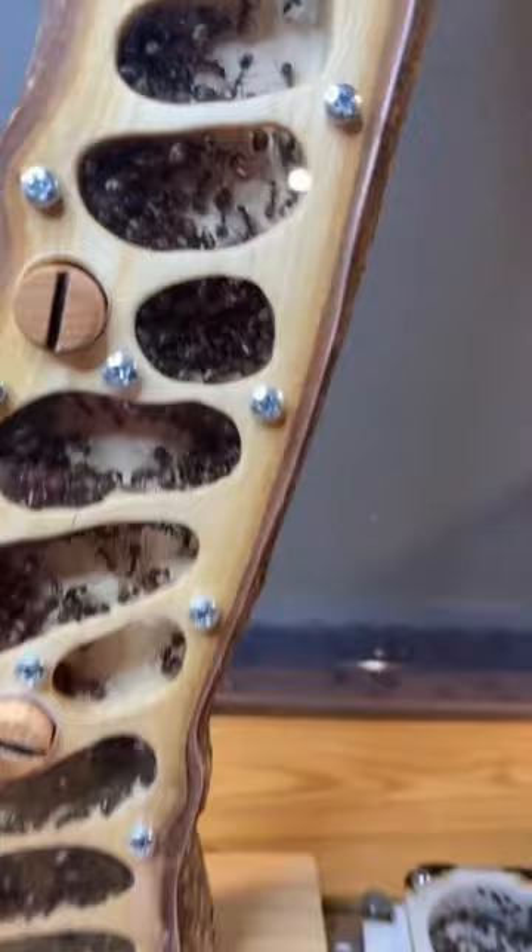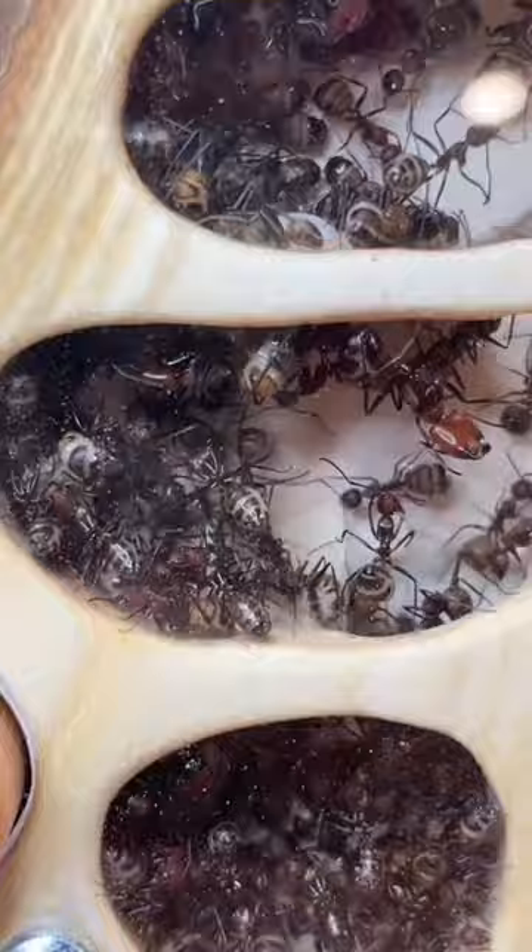If it was soft wet wood, well then the ants could bite through it. But as this is very hard wood, specifically picked out because it's hard, the ants can't bite through it and can't escape because they simply can't really grip onto it.